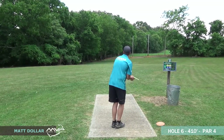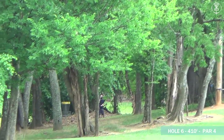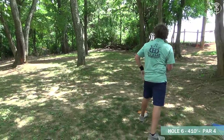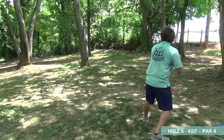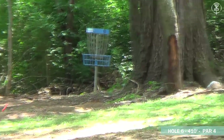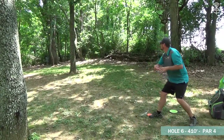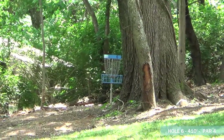Matt looks like he's opting for the flick — Matt's got a great flick, I've played with him before. A little high, but that was on a great line — should be able to get up and down from there. Zach's lining up the turnover backhand, his Lucid Deputy — oh yeah, great shot, that'll work. Let's see what Matt can do from there — unfortunately got knocked down early. Oh yeah, it'll work, absolutely.